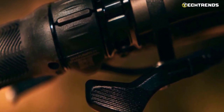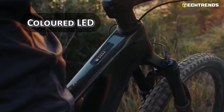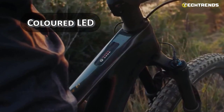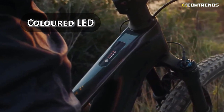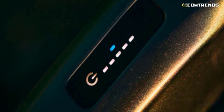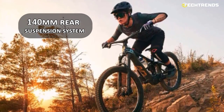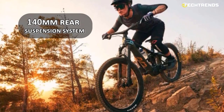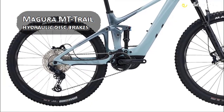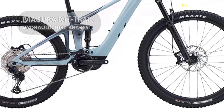Integrated inside the top tube of the Ride Control Go is a multi-purpose button with colored LED, allowing you to maintain a tidy handlebar arrangement while changing power settings from the top tube. The lights also show the battery level and the support mode. It has a 140mm rear suspension system for better traction, control, comfort, and acceleration.